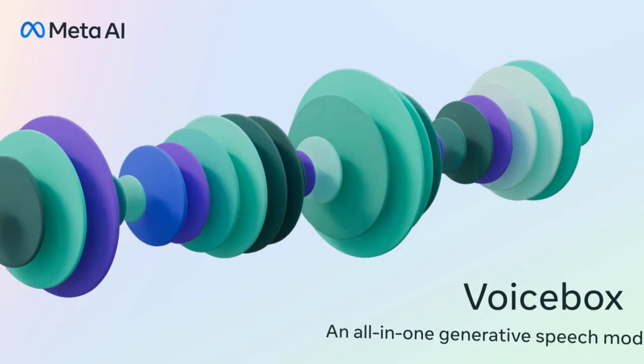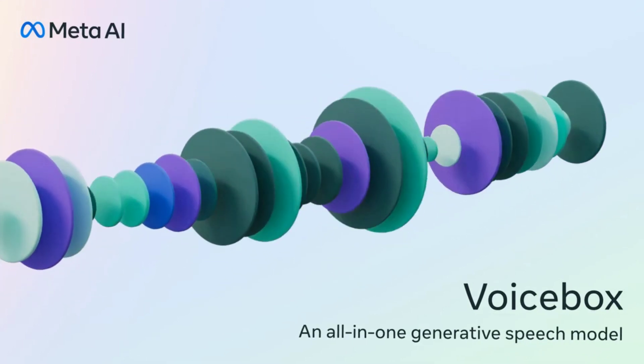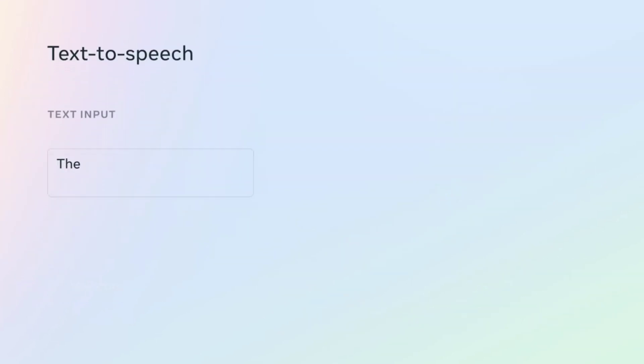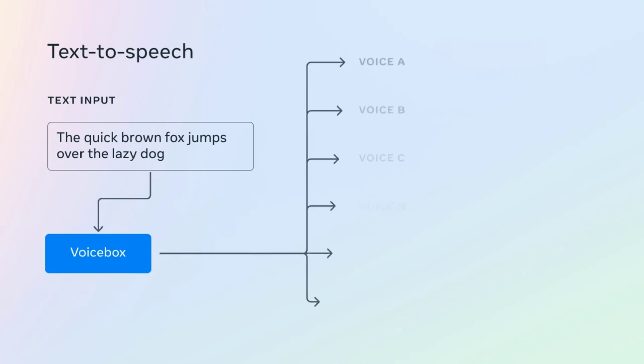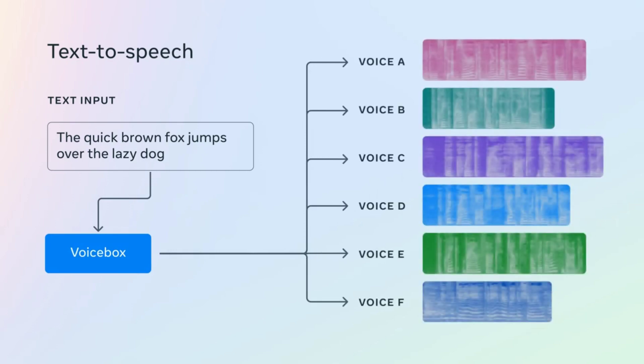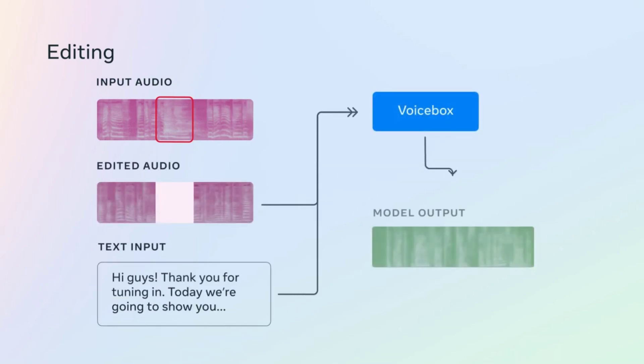Meta AI also announced VoiceBox, a new generative text-to-speech model which they say is 20 times faster than any comparative model out there. Rather than just training a model on a particular voice and recreating it, VoiceBox has a range of other interesting features, such as being able to change words in existing audio by editing a text transcript, transferring voice styles, or changing the language of existing voice audio while keeping the same voice. Pretty wild stuff, and the company says they have no plans to release this tool for the time being.